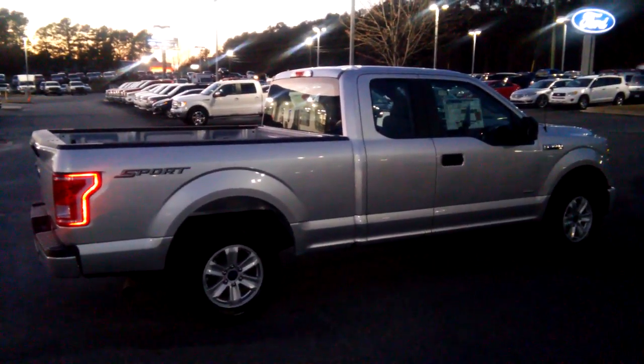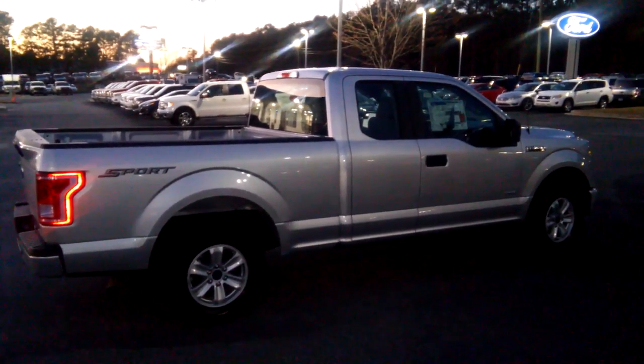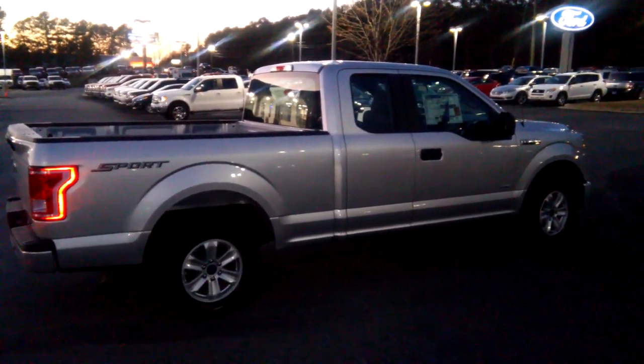Hey, how you doing Arthur? This is Marquee Sell at Loganville Ford. Here's the 2017 F-150 XL Sport I have on my lot.